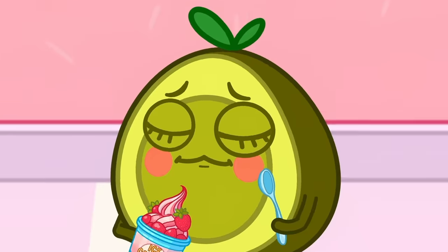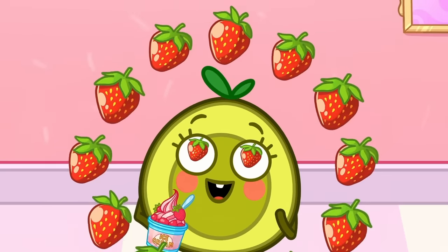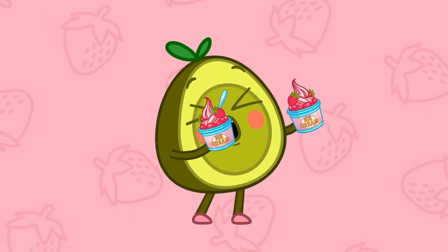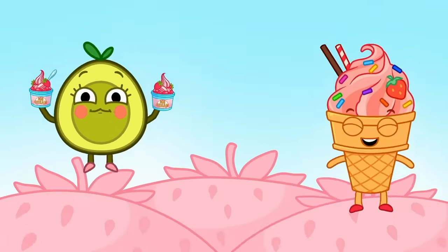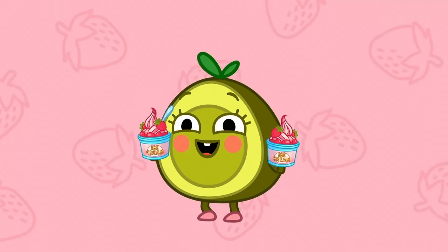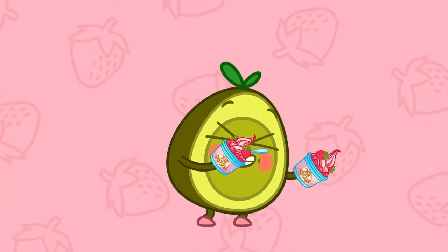Tasty? Mmm, yes it is! Pick the strawberries! Ice cream, ice cream! It's so cool! Strawberry tastes so good! Ice cream, I love you! Strawberry ice cream, fill my tum!